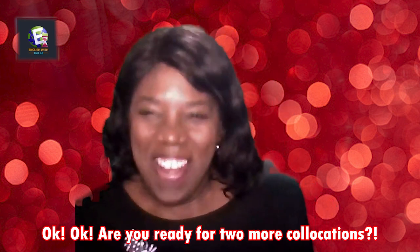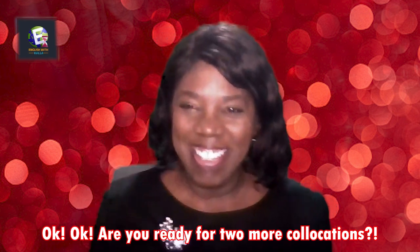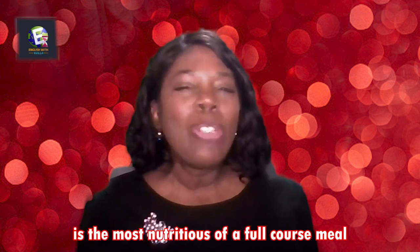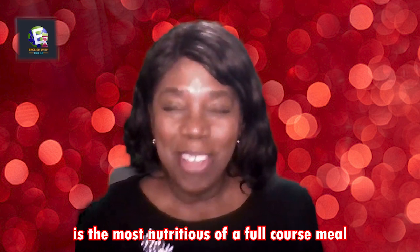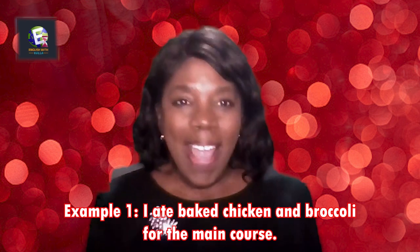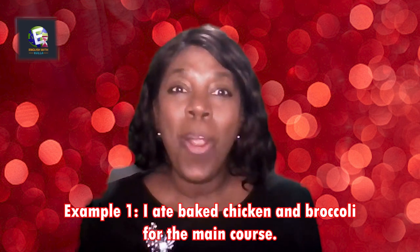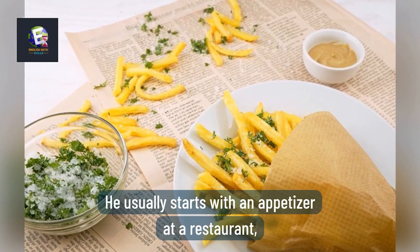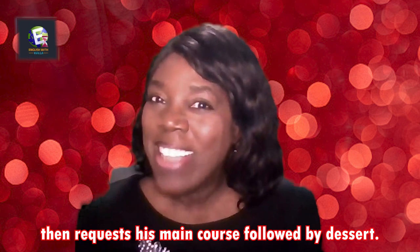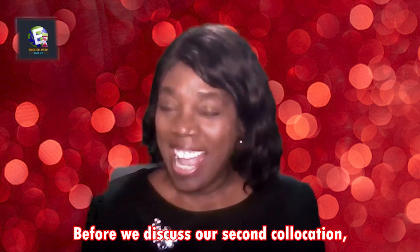Are you ready for two more collocations? Let's go! Our first collocation is 'main course.' It's the most nutritious part of a full course meal — you have your appetizers, main course, and dessert. Example one: I ate baked chicken and broccoli for the main course. Example two: He usually starts with an appetizer at a restaurant, then requests his main course, followed by dessert.